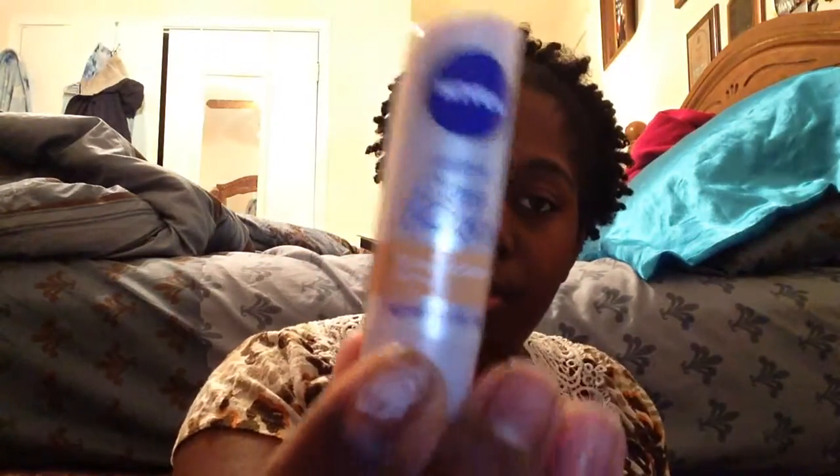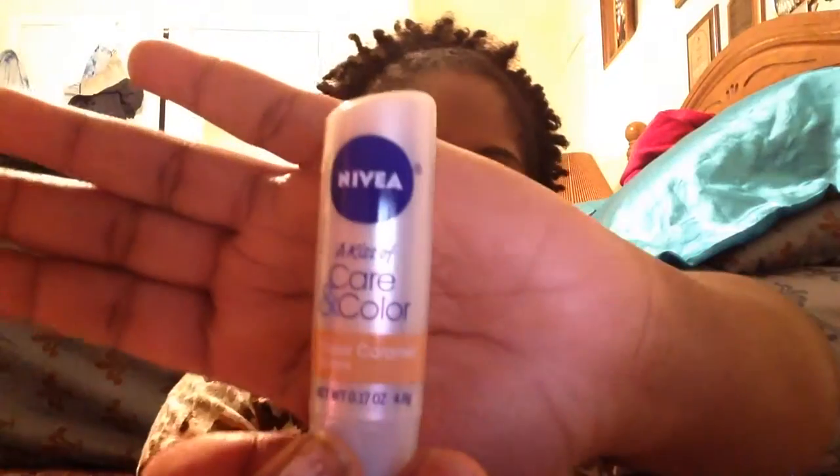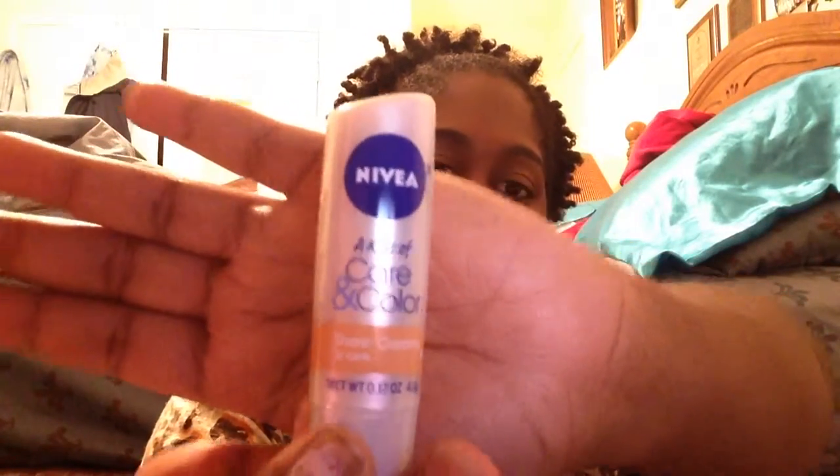Then there's the Nivea Kiss of Care and Color in the color Sheer Caramel. I have it on my lips right now — it just gives a glossy effect but it's very moisturizing.